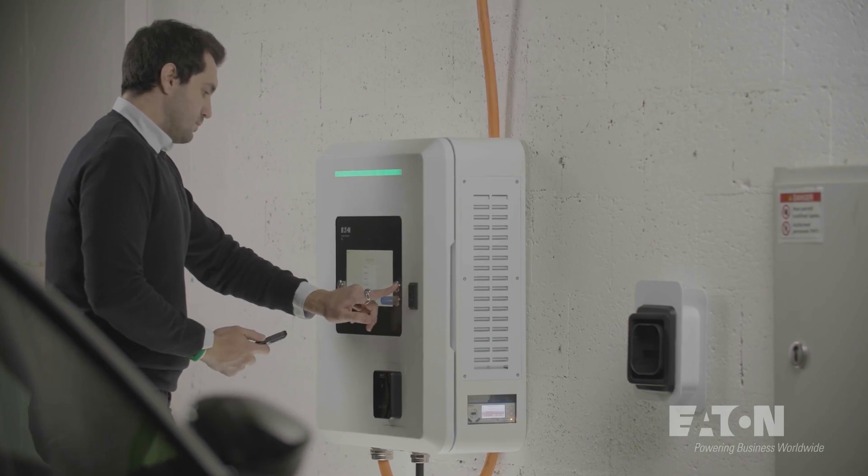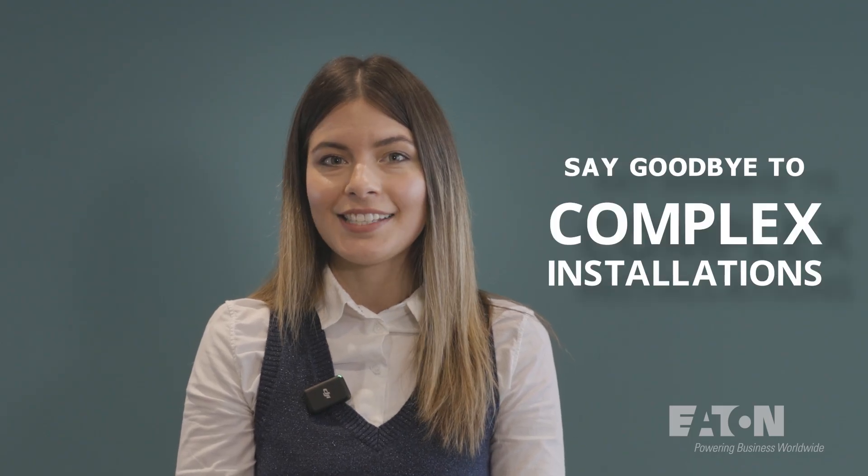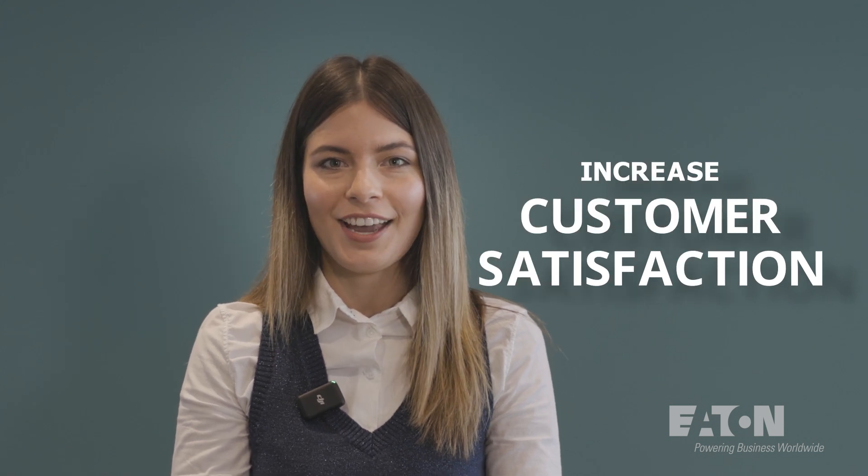You only need your smartphone, smart device, or laptop for the setup, so you can say goodbye to complex installations, elevate your market reputation and increase customer satisfaction.